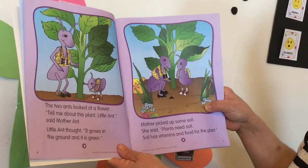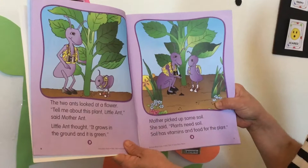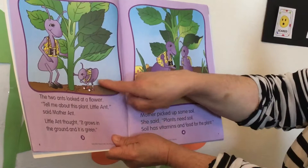Mother aunt says: tell me about this plant. Little aunt says it grows in the ground and it is green. Mother aunt replies: he's right, the little aunt is right — it's green!